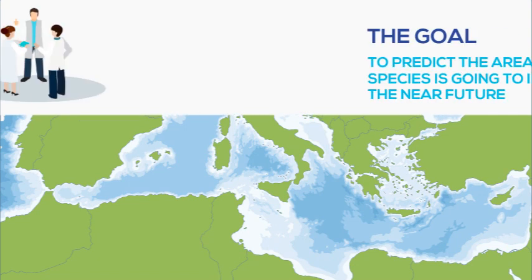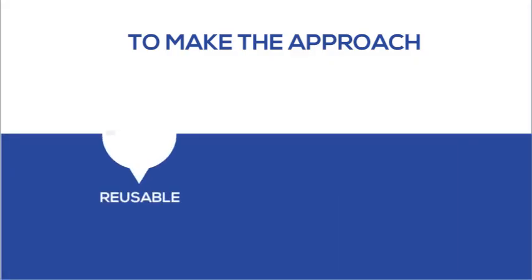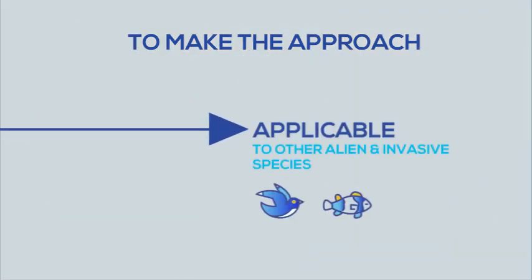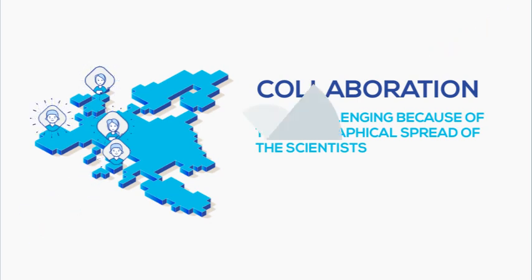The goal of our multidisciplinary team of scientists was to predict the areas this species was going to invade in the near future, and also to do it in a way that the approach was reusable, repeatable, reproducible, and applicable to other alien and invasive species. Collaboration between us was challenging because we were located at different and geographically distant institutions in England, Spain, and different cities in Italy.